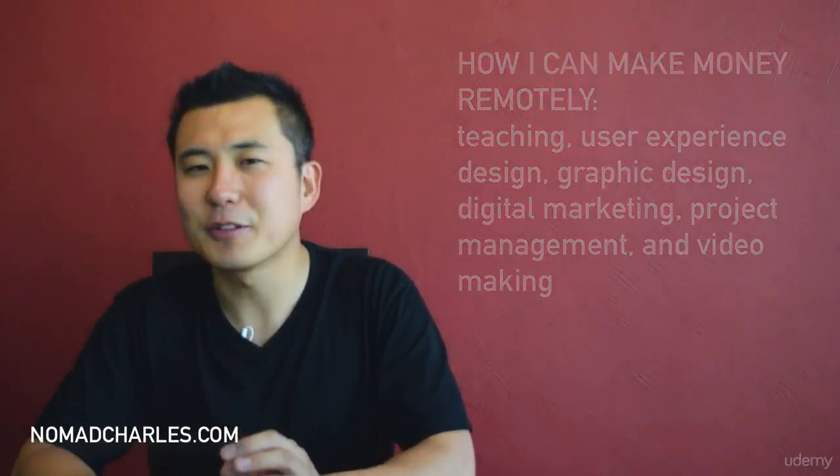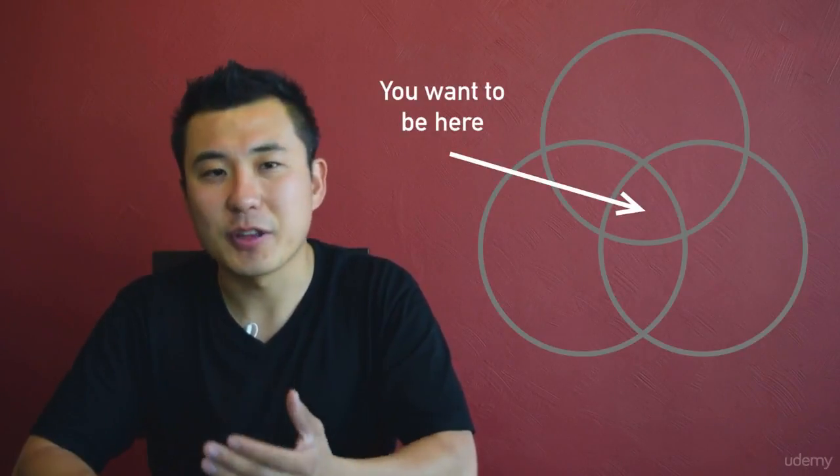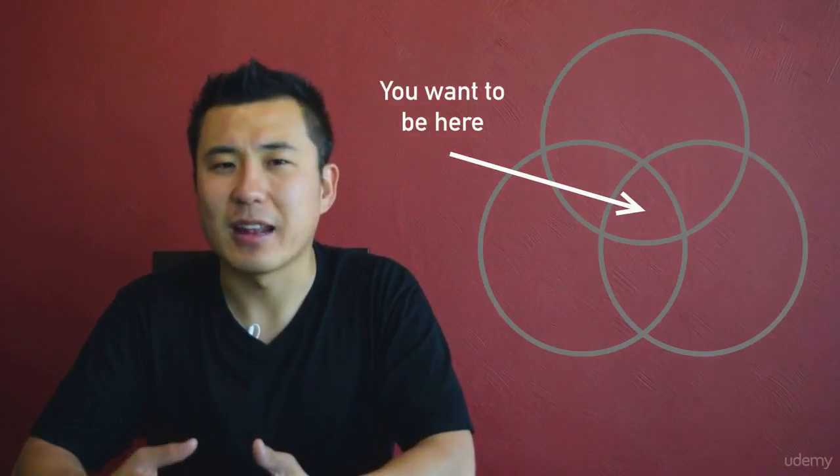Remember, the game is to find the sweet spot in the middle where all three circles overlap — it's not enough for just two circles to overlap. For example, if you're passionate and good at something but can't make money remotely, then it's just a hobby. And if you're great at something and can make money remotely but aren't passionate about it, you'll have a high chance of burning out. Personally, I'm great at project management and know I can find a remote job in it, but I hate doing project management.